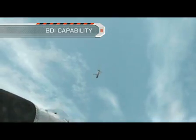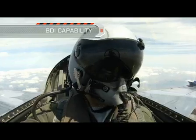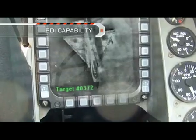Spice 250 is a fully autonomous weapon. Its data link enables battle damage indication by transmitting the image just before target hit.